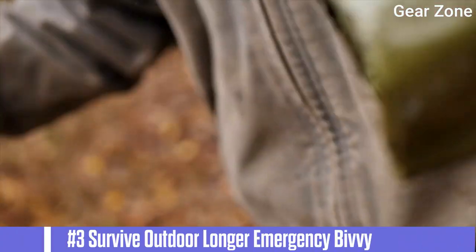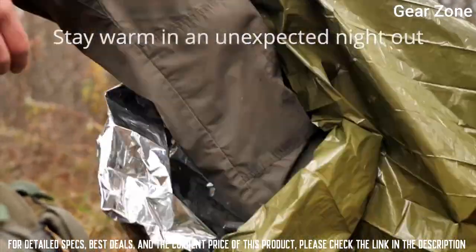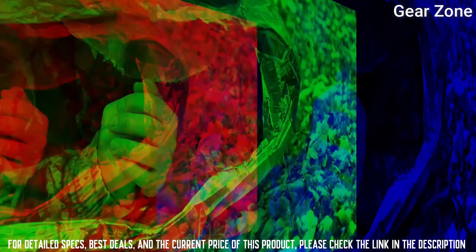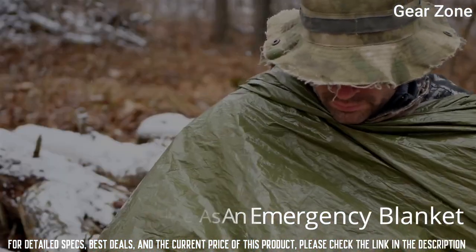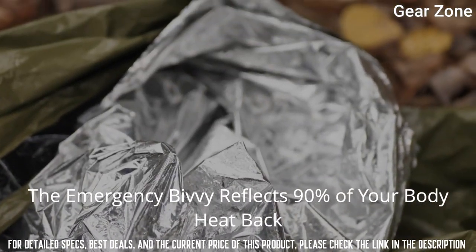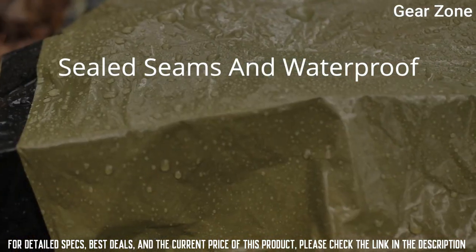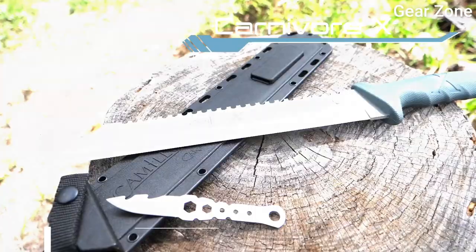Top 3: Survive Outdoor Longer Emergency Bivy. The proprietary fabric lets moisture escape while keeping rain, snow, and wind on the outside, all while reflecting your body heat back to you. Waterproof seams plus a drawstring hood closure and side-zip mean you can seal out the elements entirely or use the bivy bag like a traditional sleeping bag.